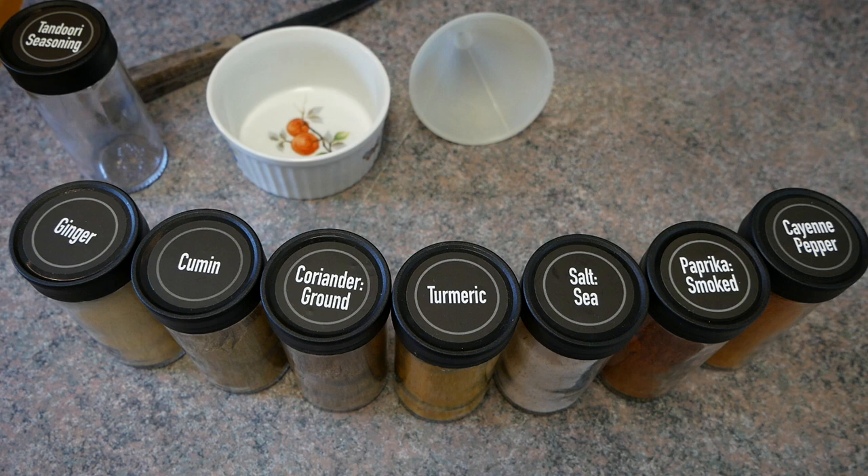Here are the benefits of turmeric — T-U-R-M-E-R-I-C. It supports cognitive function, supports a healthy inflammatory response, supports the cardiovascular system, promotes youthful radiant skin, promotes healthy mood balance, and supports joint, muscle, and overall health. There are many, many more incredible benefits of turmeric.